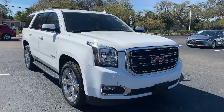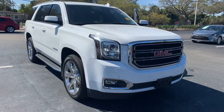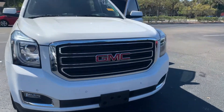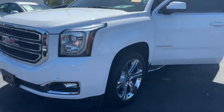Hey Bryce, this is Taylor with Toyota of Melbourne. I am standing in front of the 2016 Yukon here and I want to make a quick walk around video for you. Now this vehicle is in really good condition. It hasn't even been cleaned up just yet and you can tell that it was taken very good care of by its previous owners.